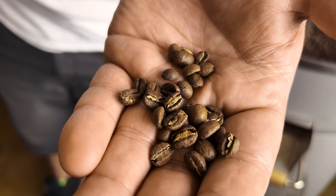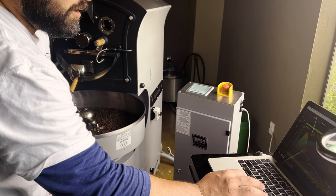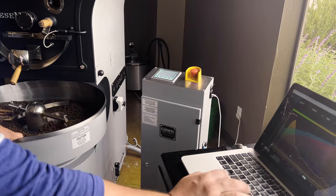Out of the dozen-plus approaches I can take to coffee — whether it's different modulation charts, rate of rise curves, or different techniques — I've found that a lot of times doing a delayed gas application or a soak at the beginning of the roast allows me to set up my approach going into a phase change a little bit better for some of the more intensely processed coffees.